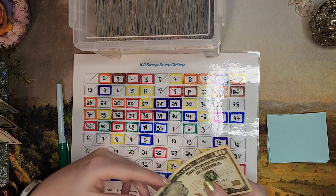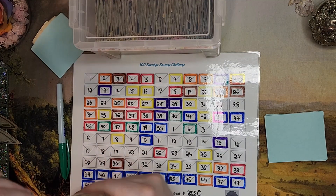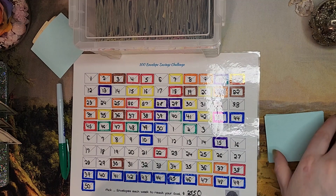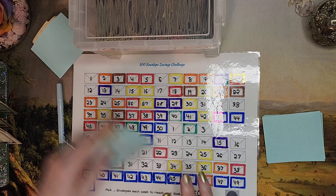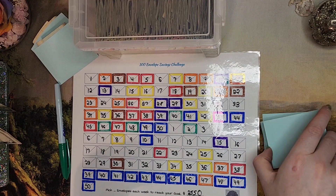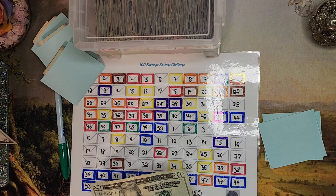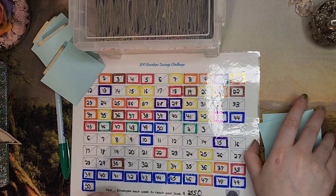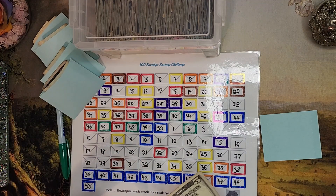For the number nine envelope, we're putting $10 in there — I like to round up on these ones just for ease of counting later. The number 29 envelope is getting $30. The number 28 envelope is also getting $30. The number 21 envelope is getting $25. I just picked these with a random number generator, though I have done all of the big ones already when I got my tax return in. And the number five envelope is getting the last little five.